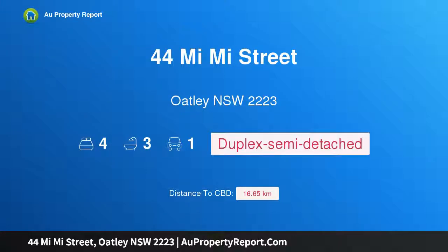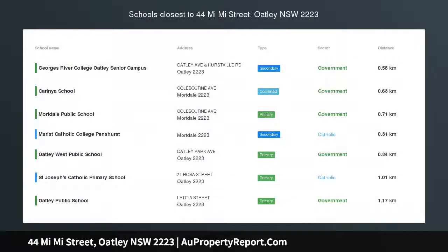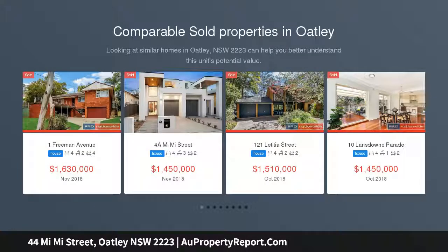Hi, I am glad to introduce Property 44 Mimi Street, Oakley NSW 2223 — architecturally designed elegance, beautifully designed with high-end finishes throughout.